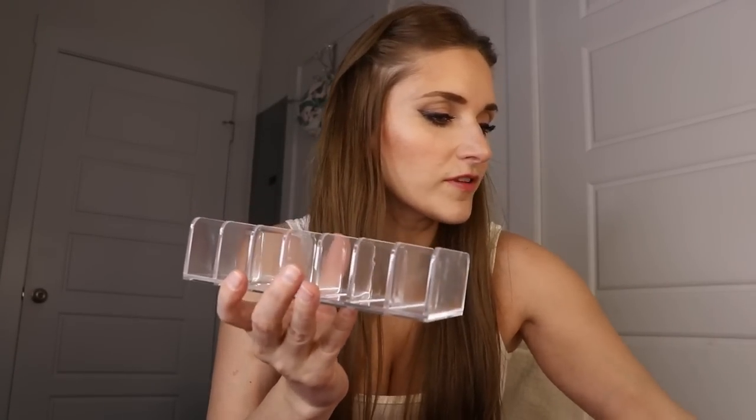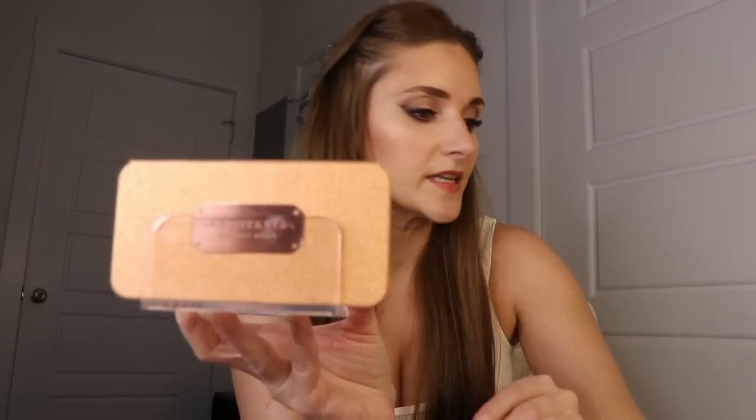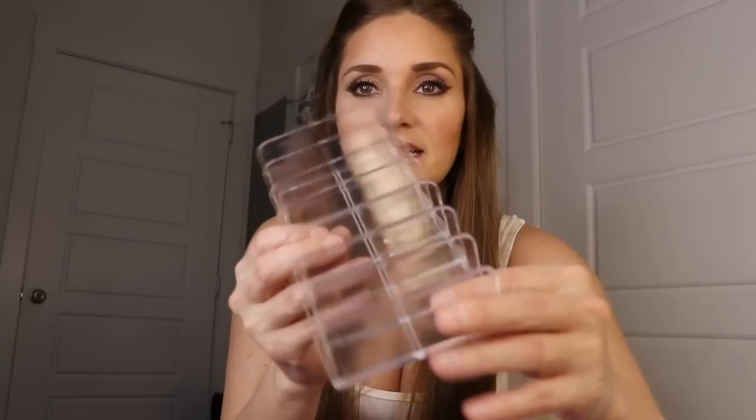Next up I got an eyeshadow palette organizer. Hopefully it'll fit inside my vanity drawers. I got it to keep all of my palettes nice and neat. I love it — it's clear acrylic.